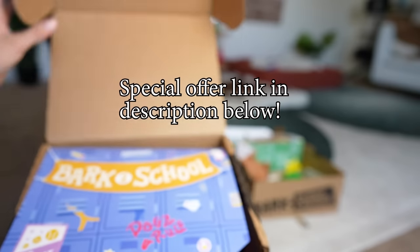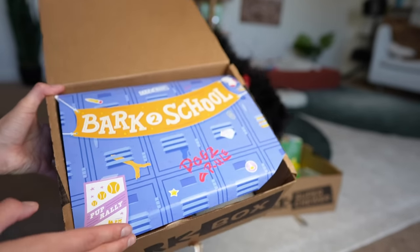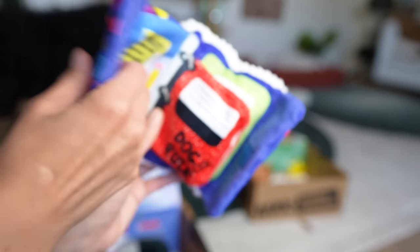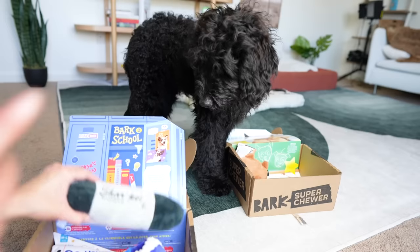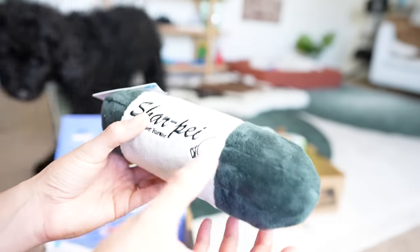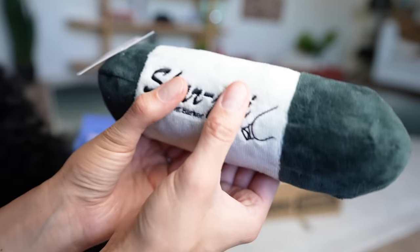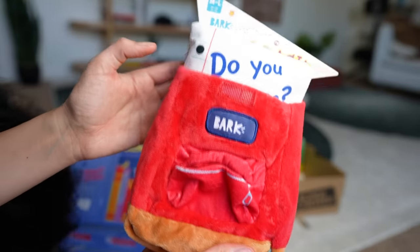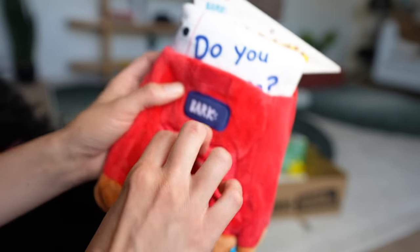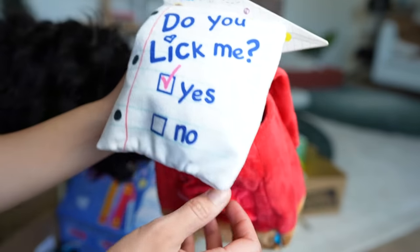Now on to the BarkBox, which has the more traditional plush toys. There are crackles and squeakers — lots of different elements. Exposing dogs to new and different things is a great way to build confidence and socialize them. This sharpie toy has a different kind of squeak you don't normally hear. My favorite by far is their backpack — it has a little pouch in the front for treats, and you can stuff even more treats and toys inside for your dog to forage. Special offers and links are in the description below.